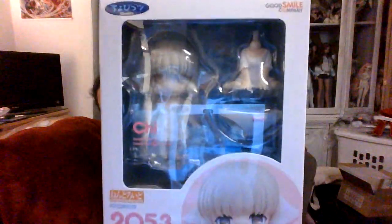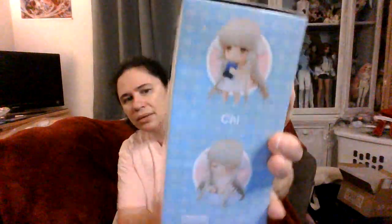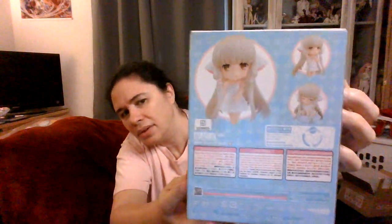This is Chi from Chobits by Clamp, Nendroid number 2053. She's just in a very basic white dress. She has a little book, a sleeping face, and it's actually cool — she has two bodies, like a sitting one and a standing one. You can see all her different things, and then she has a little pair of underwear that she puts on top of her head.